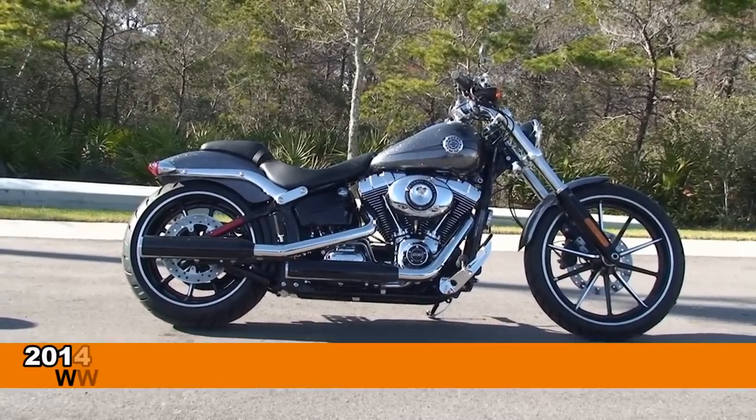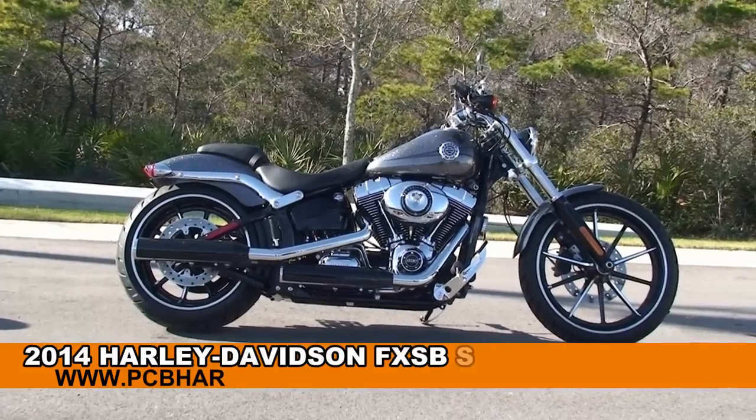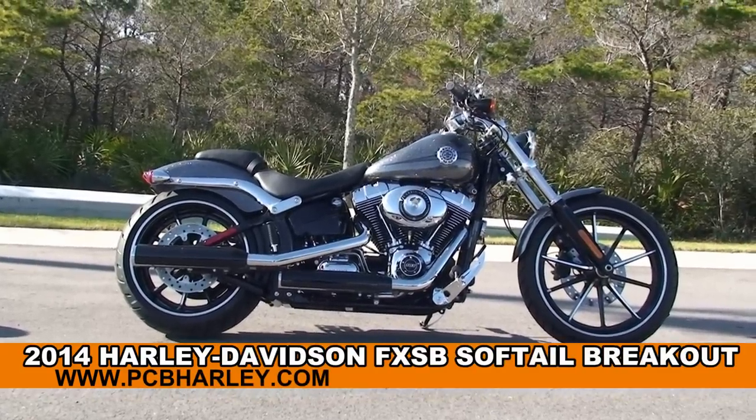Welcome everyone to the world famous Harley-Davidson Panama City Beach. Today I've got for you this amazing brand new 2014 Softail Breakout.